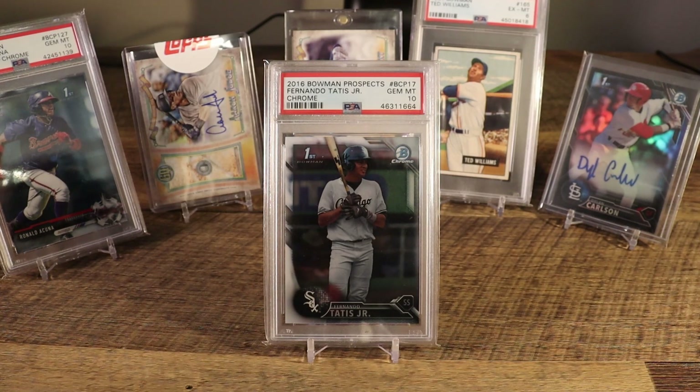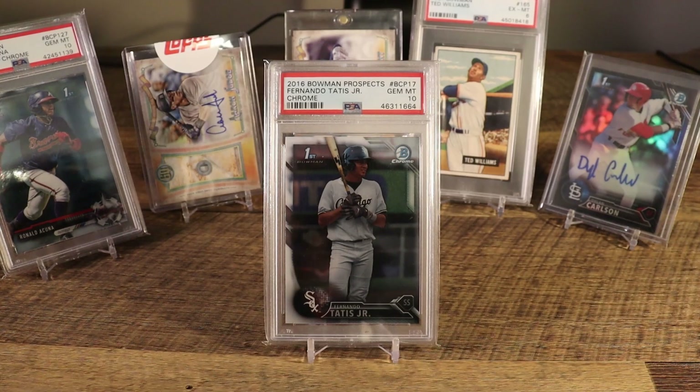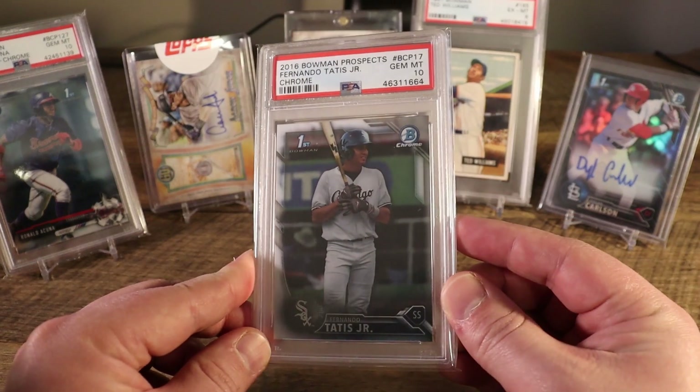Back in July I was telling people when this card was around $700 to $800 to sell, sell, sell — and buy it back when the PSA pop reports go up and it comes down to $200 to $300. I didn't take my own advice, but I think I will try to sell and repurchase later on down the line before the season starts to lock in some of those profits. Just an absolutely beautiful card going for a lot more than I would have expected.